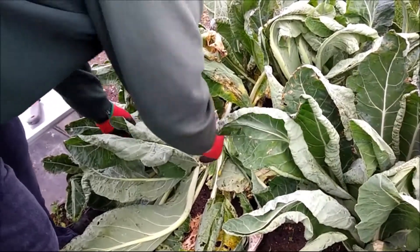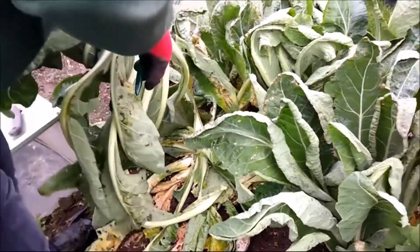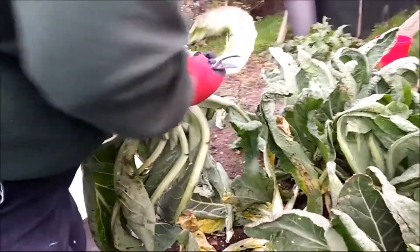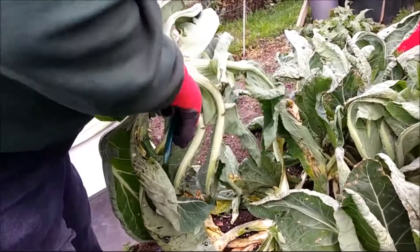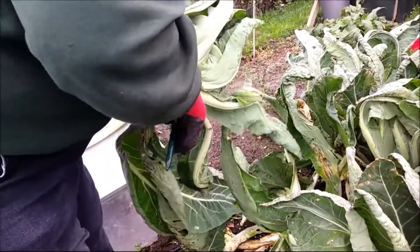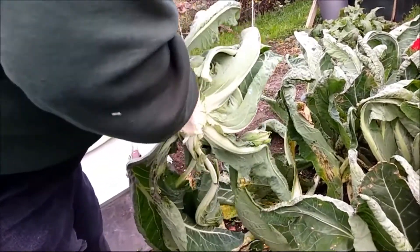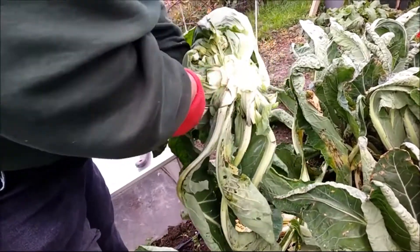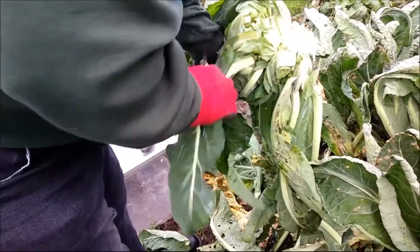We had anticipated this would happen, purely because of the weather. The weather hasn't been right for them this year. There's a bit of white fly about as well.